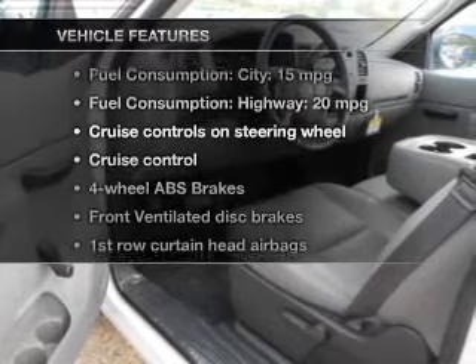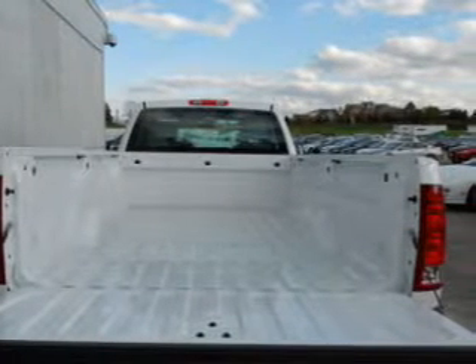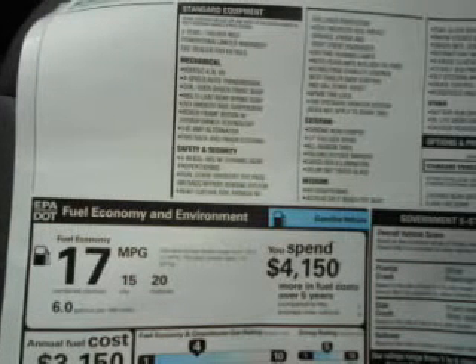Plus enjoy these notable features that are included in this vehicle: cruise control, an AM FM stereo, power steering, an adjustable tilt steering wheel, air conditioning. Our website offers more information on all of our vehicles. Call us today to start test driving.